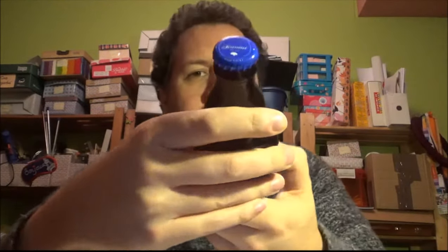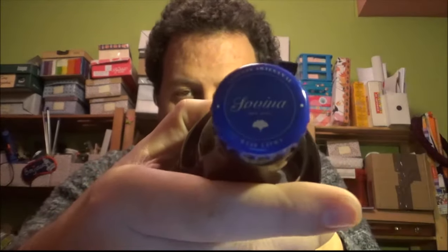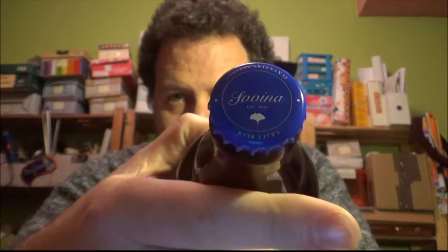It's 6% ABV. It was in the fridge, but it's been out of the fridge for a few hours now because it's been a bit hectic today. According to the bottle cap, this brewery was established in 2011, so yeah, craft beer.